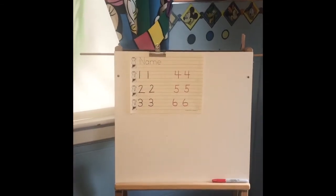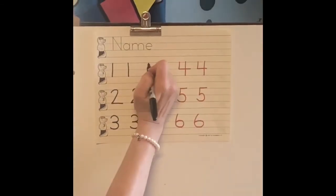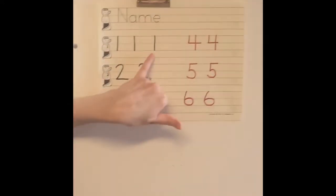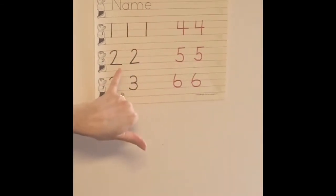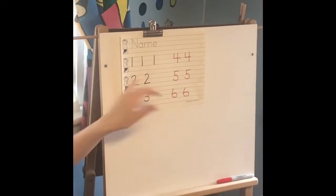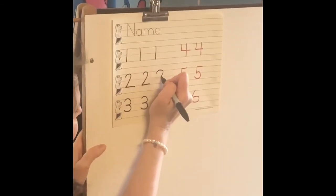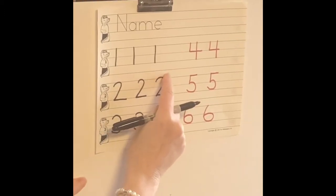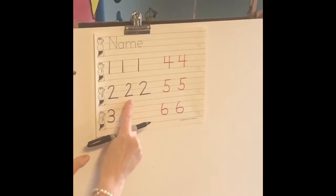Number one is easy. We learned this little rhyme to help us make the number: one, start at the top and pull straight down — keep them nice and straight and tall. Number two is a little bit trickier. We always start at the top, curve around a little bit below the top, slant down, and slide across to make the number two.